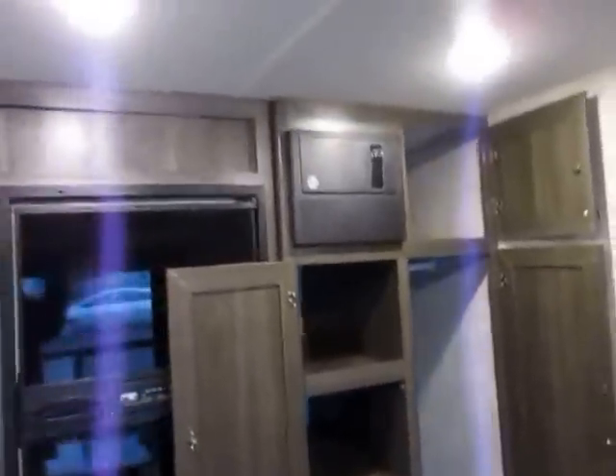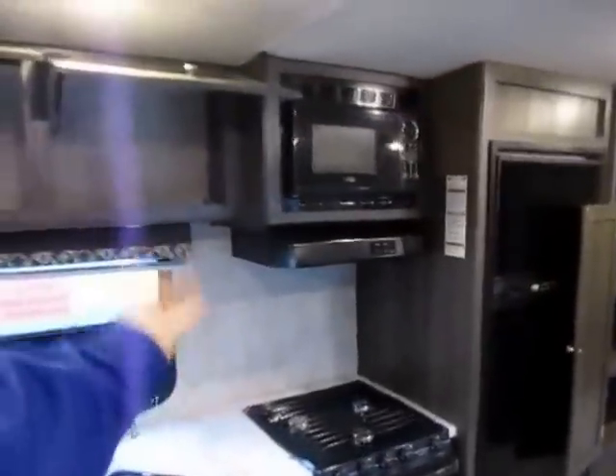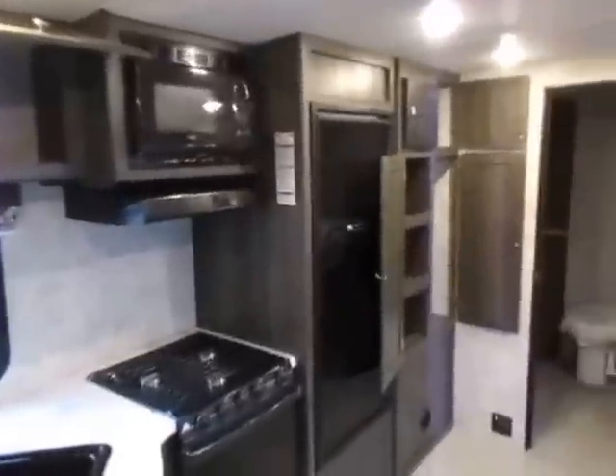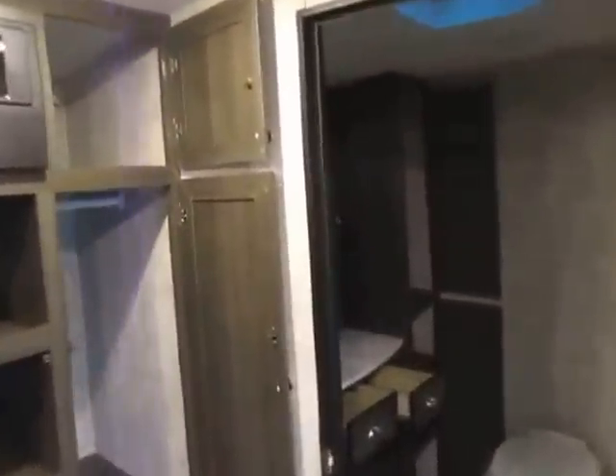All the lights inside are LED. The rear bath in this thing is amazing — it is the focal point, which is why the model number ends in RB. Just like your house, you walk in, flick the switch, and you've got lights.